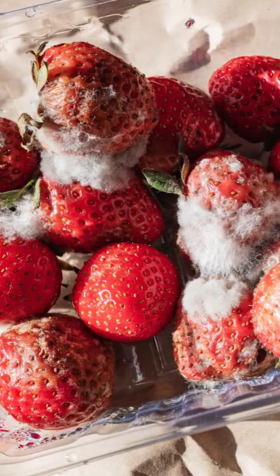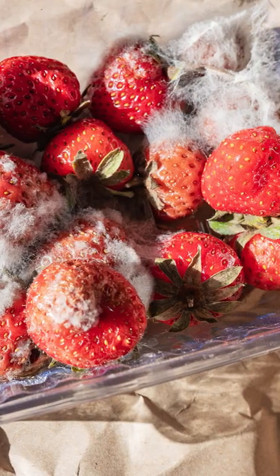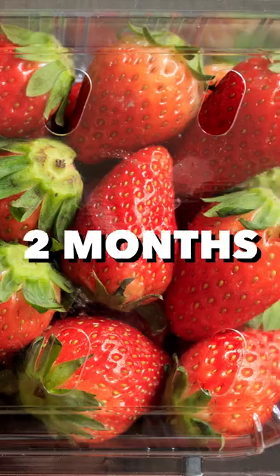Within two days there was a glorious growth of mold and fungi on the Santa Barbara strawberries, but quite frankly the Costco strawberries laid in my refrigerator for well over two months looking pristine and happy.